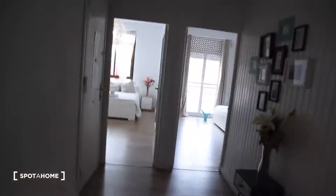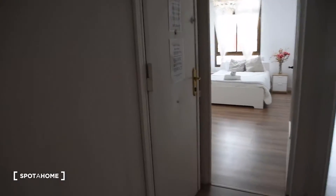Hello, this is Dayan from Spot A Home Valencia and today I'm going to show you this 4 bedroom apartment in Rusafa. We're on the 6th floor and here is the entrance to the apartment.